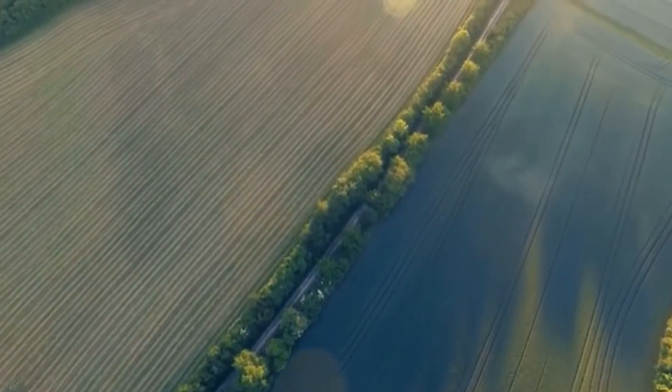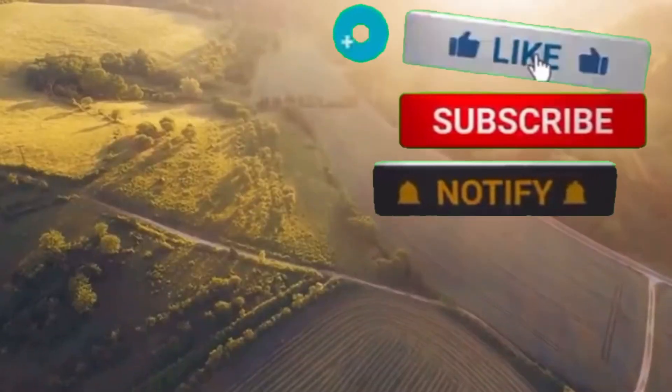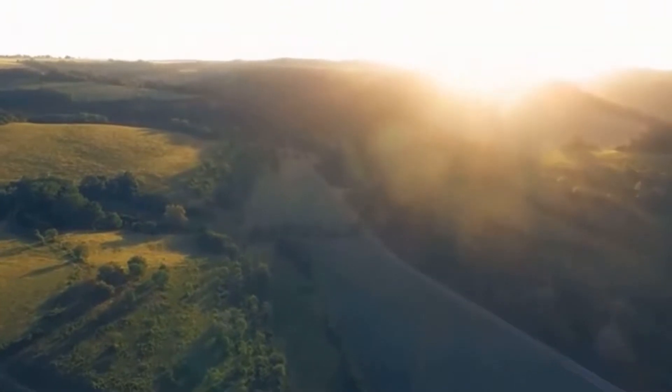Hello friends and family! We are back with a brand new edition. Please, if today is your first time joining us on this platform, please don't forget to subscribe, like, and leave a comment down below.